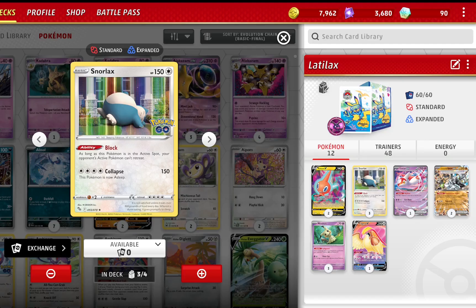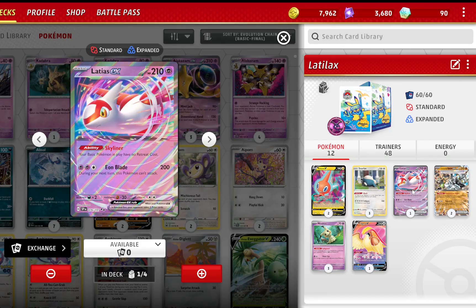As you know, Snorlax Stall is often one of the most tedious decks to fight against. But now with the addition of this card — Skyliner EX — whose ability makes your basic Pokémon in play have no retreat cost, it becomes even worse. This deck becomes almost invincible, because one of the weaknesses of the Snorlax deck is that you can get trapped with a non-beneficial basic in the active depending on the situation.